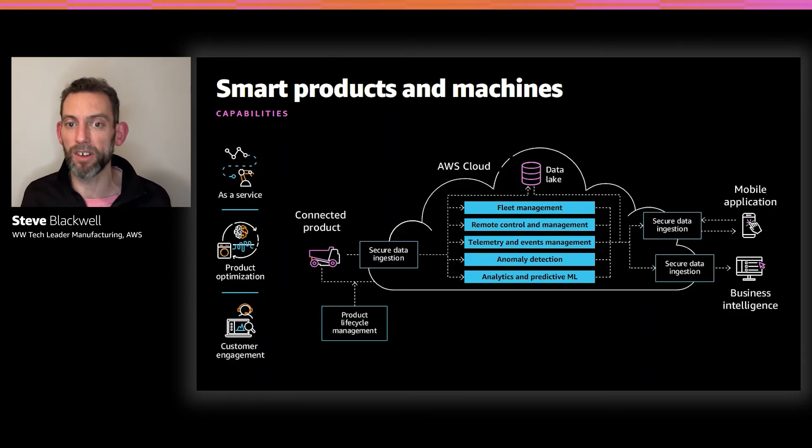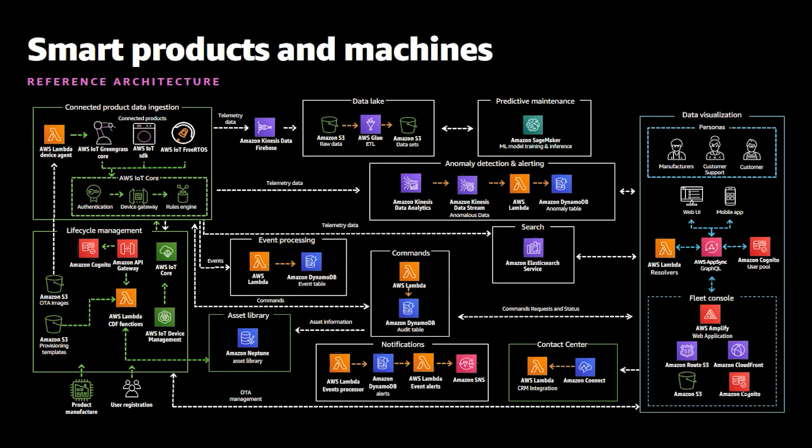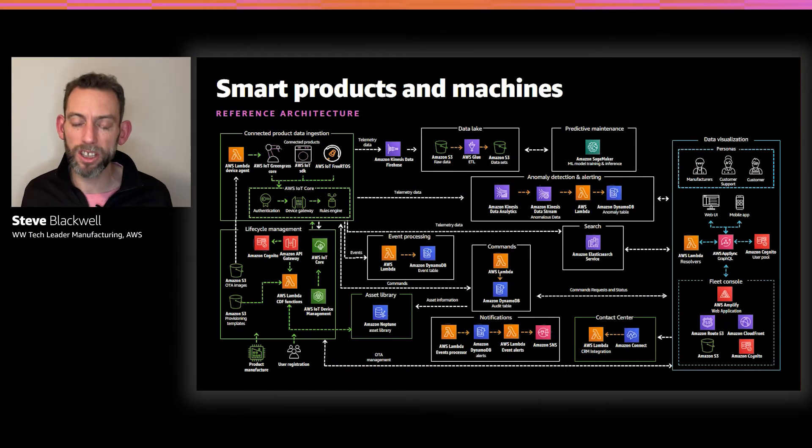Finally, we look at all the advanced capabilities around analytics and predictive machine learning — things like predictive quality and predictive maintenance — and the value-added services we can provide to customers through those connected products. Ensuring everything is done securely is critical, so all interaction between the product and the cloud platform, or the mobile application and the cloud platform, is done with secure data ingest and secure communications. To support all of this, we've developed the smart product machine reference architecture, available from the smart products page at aws.amazon.com/manufacturing.